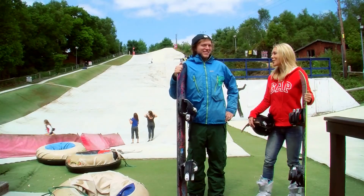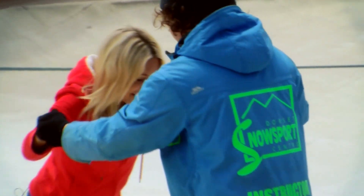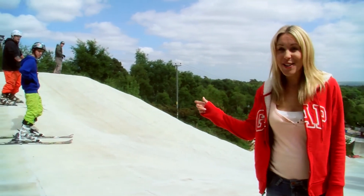This is my instructor Rob, he's going to show me the ropes. You can learn to ski here too, but these guys don't need to because they're professional.